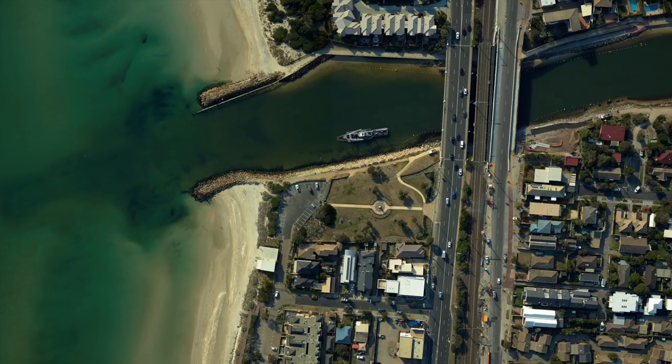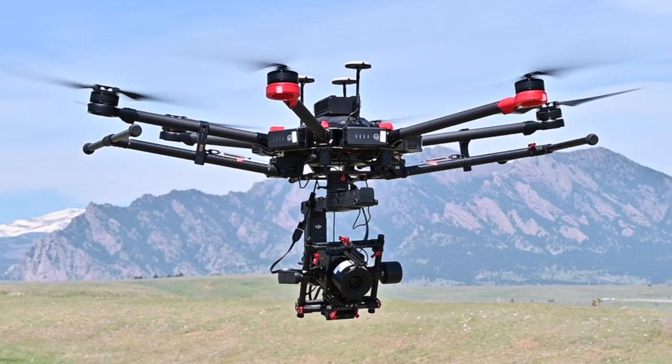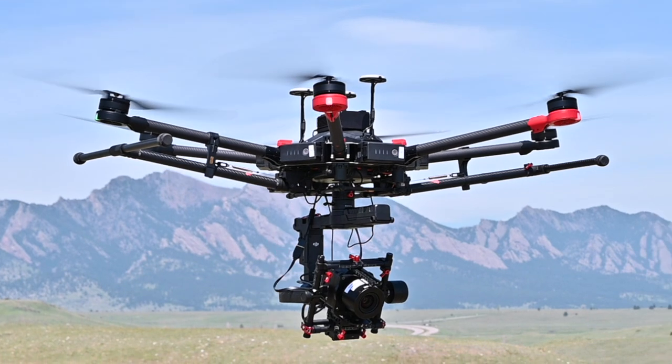Anyone who's doing aerial mapping needs this level of technology. Without it you're just not efficient, and nowadays with manned platforms it's pretty much standard. We're now introducing this technology into mapping from UAVs.